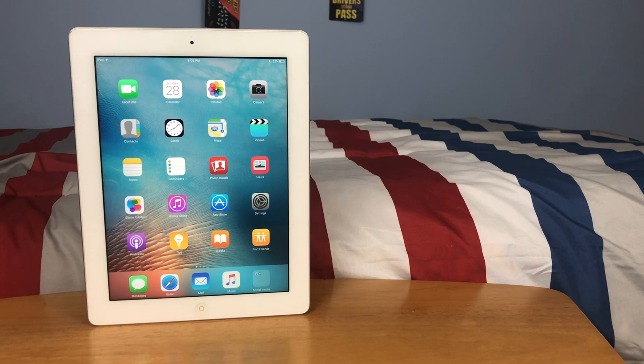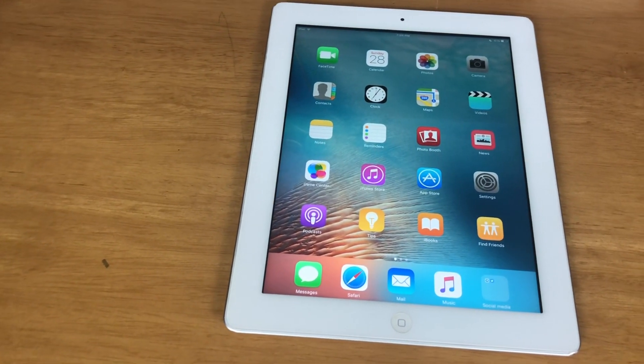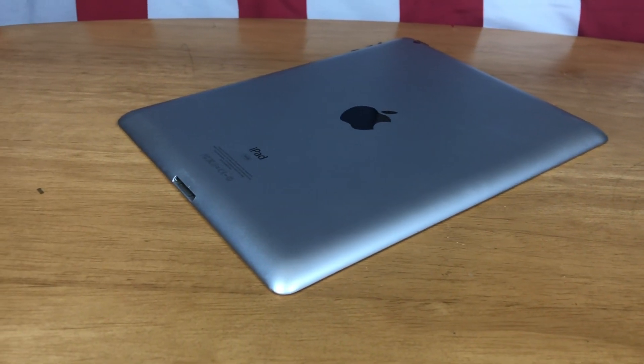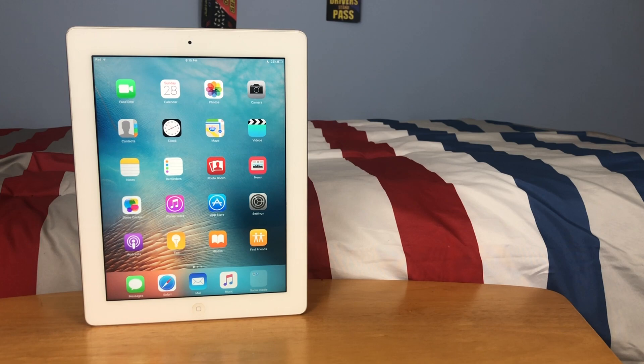So, is the iPad third generation still usable in 2021? App support is pretty terrible — not quite as bad as the iPad first generation, but for the most part every app you try to download will say it's not compatible. Safari is not terrible but not great. I certainly wouldn't recommend it if you have a newer iPad or even a laptop. You can use this iPad for basic features like FaceTime and iMessage, but that's about it, and you certainly can't use it for gaming. Overall, the iPad third generation is not usable in 2021.